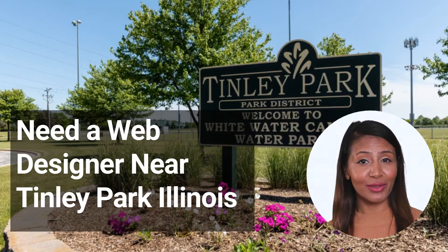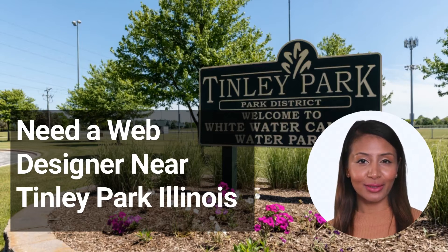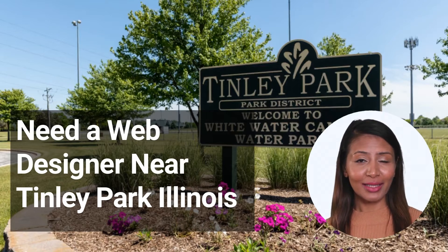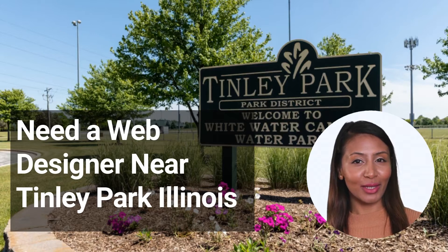For example, a website with 10 to 20 pages will cost around $1,000 to $2,000. Of course, these are just averages and your actual costs may be higher or lower depending on your specific needs. If you're not sure how much your project will cost, reach out to several web designers in Tinley Park for quotes. With some research and planning, you can find the right designer for your budget.